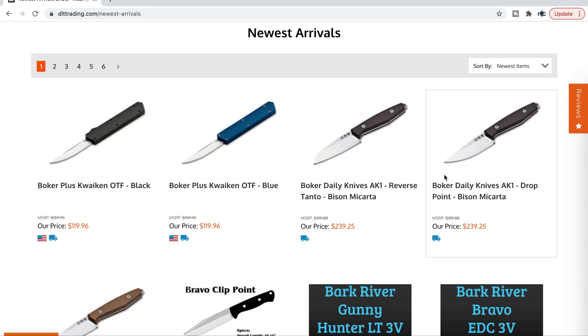I haven't done this in a while. I usually cover Blade HQ, and that's because Blade HQ seems to have a lot more stuff coming in. But I like to do this for DLT too, because they've got some different stuff and they also focus heavily on American-made products. While they do still have some products made in other places, it's heavily US-made items.